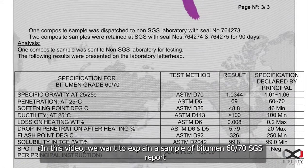In this video, we want to explain a sample of a bitumen 60/70 SGS report.